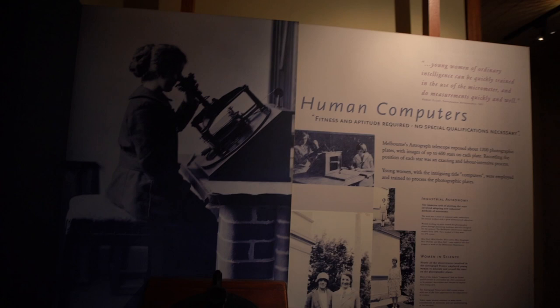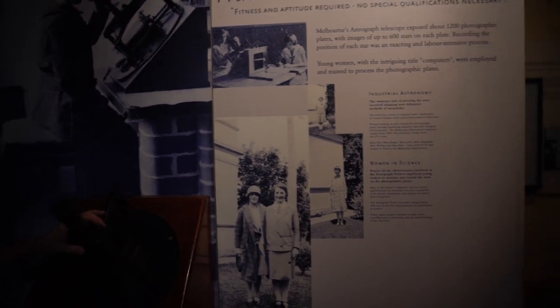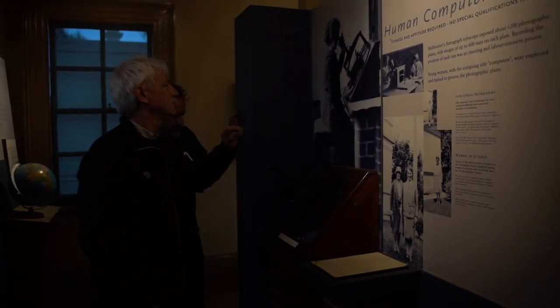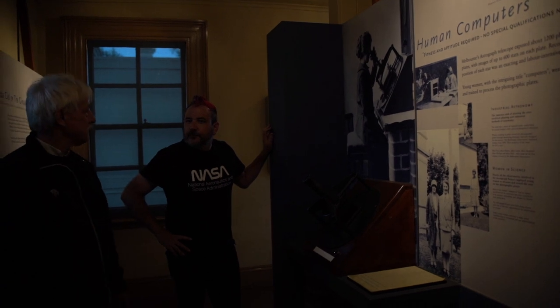They had so many photographic plates they had to have computers to actually go through and analyse all the plates. So if we go around to the room on the side, you can actually see one of the computers. And I take the public through here — they all say, well, there it is, that's the computer. No, that's not the computer. She's the actual computer there — the young women were employed to actually analyse the photographs. That's the viewing piece — that's what she's looking at, looking at the glass plates and measuring to quite high precision the actual positions of all the stars.